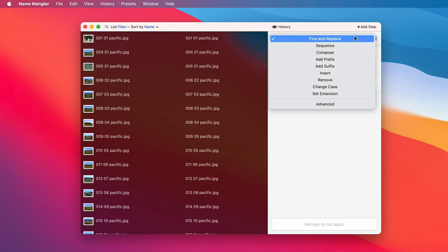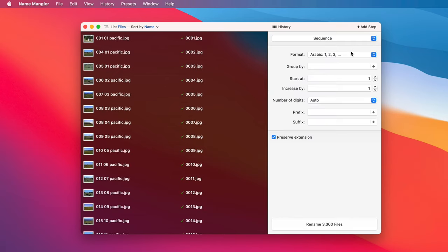This drop-down menu displays all the actions I can use. I'm going to use the sequence action, which creates a sequence number, and I'll set the prefix to my photos.